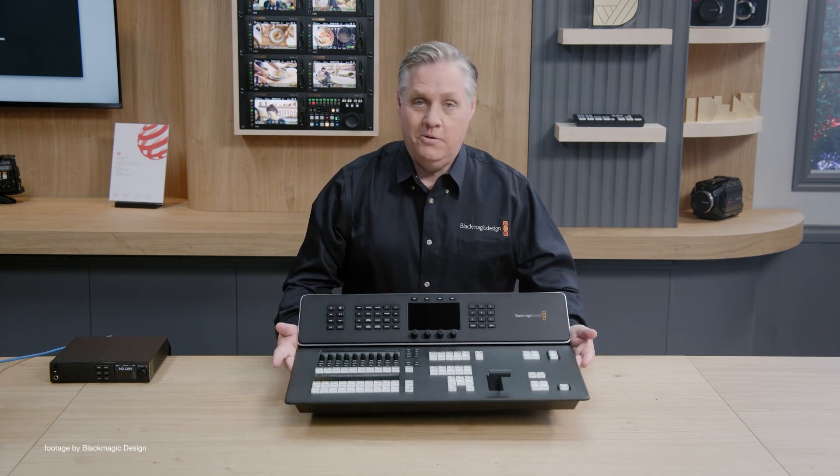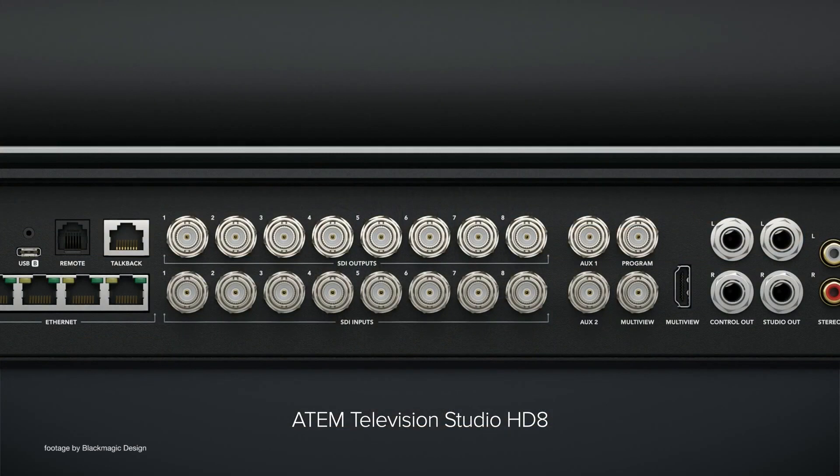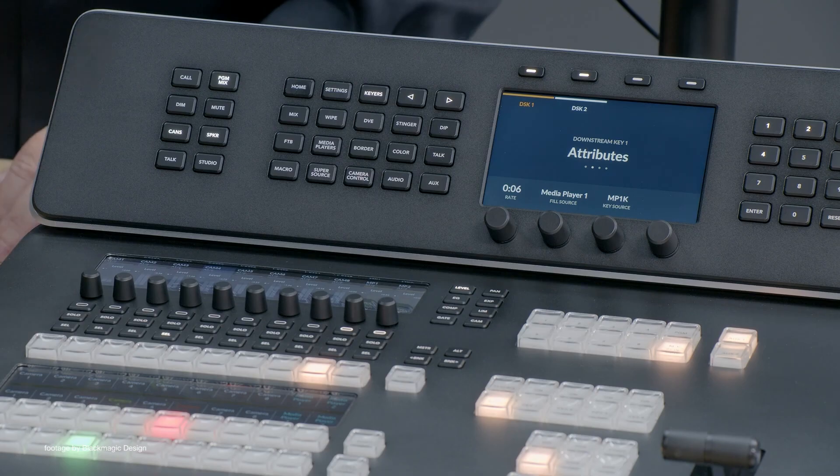the Television Studio HD8 and ISO models. Both combine extreme portability and advanced broadcast features, including built-in streaming and complex sound mixing.